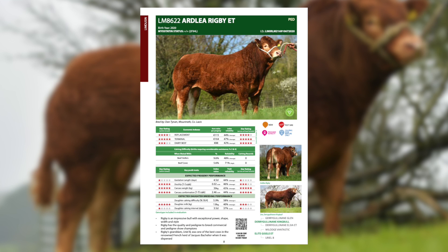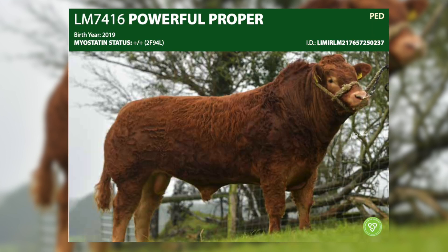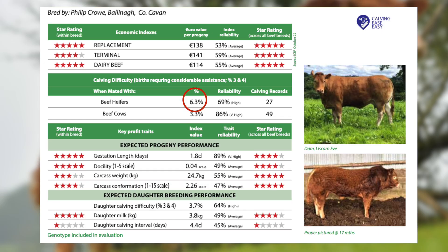For calving ease, we have Powerful Proper, who is the easiest calving Limousine bull available in the market today at 6.3% calving difficulty on maiden heifers. This bull is clearly labelled in the catalogue as a calving ease sire. The bulls labelled with the easy calving sign are the bulls you can use on your maiden heifers.